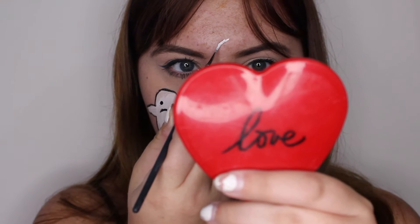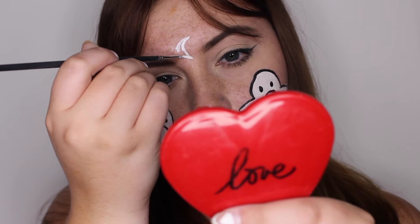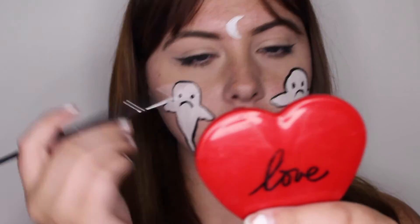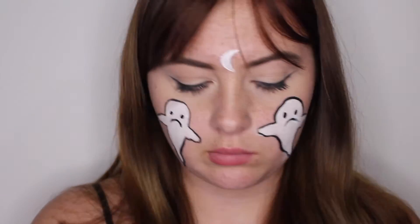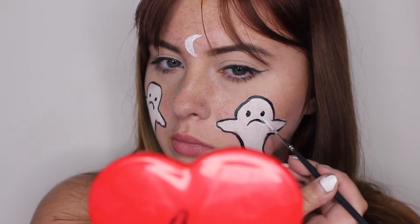Then I'm just painting a little crescent moon in between my eyebrows, for cuteness. And I'm painting white dots all over my face, kind of like little white freckles. I'm also fixing the little frown on one of the ghosts because it was a little lopsided.